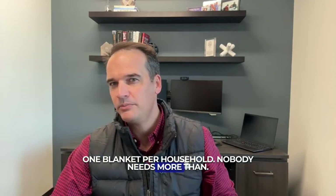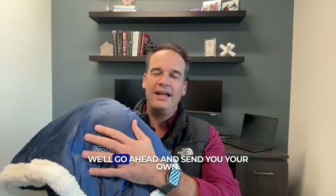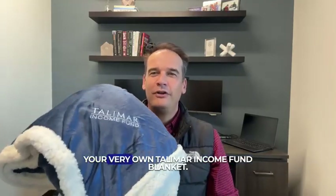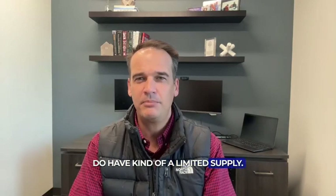One blanket per household — nobody needs more than one of these blankets. But if you want to get started investing in the fund, go through the process. By December 31st, we'll send you your very own Talamart Income Fund blanket. We ordered about 50 of them, so we do have a limited supply.